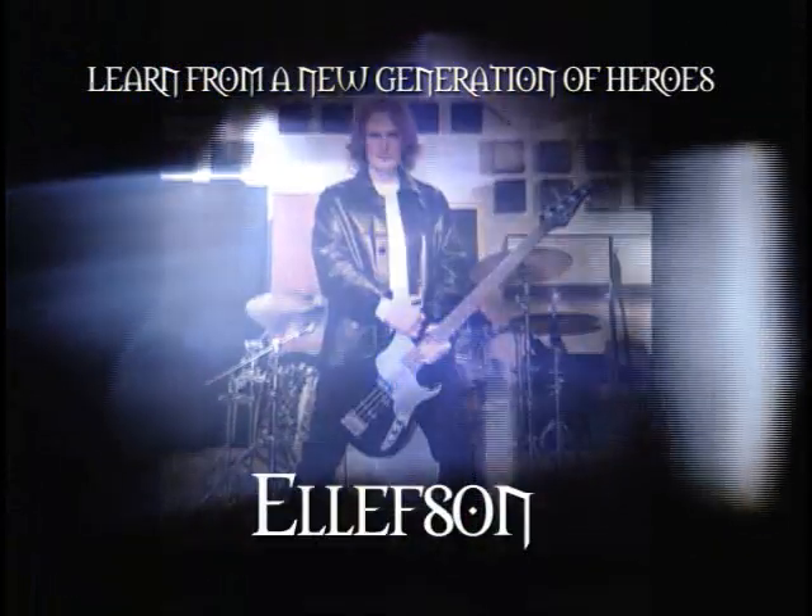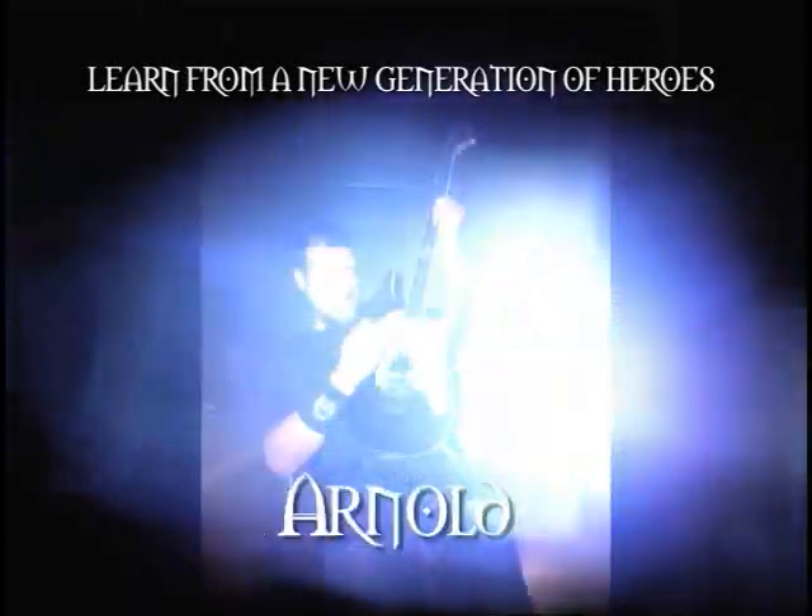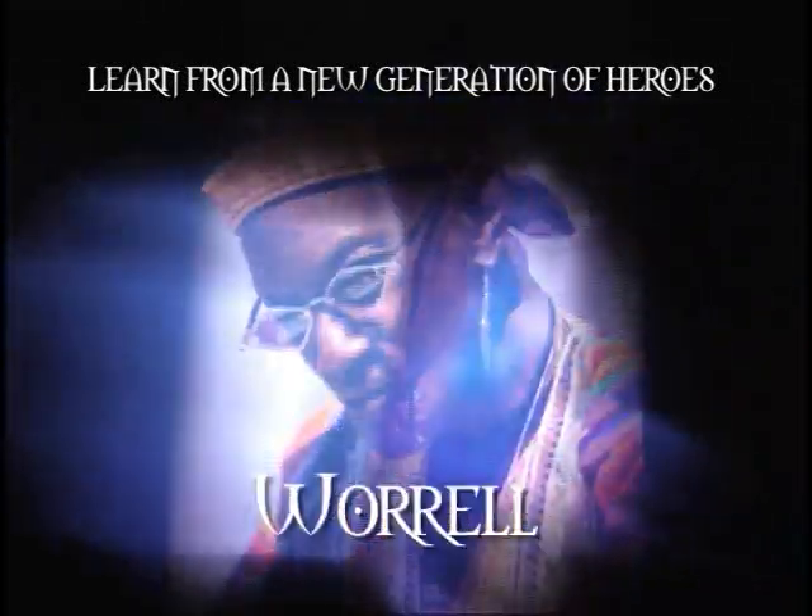The RockHouse Method is the fastest growing and most widely used music instruction system in the world. RockHouse's accelerated yet easy to use system incorporates DVD, print, and the internet for a fully interactive learning experience.